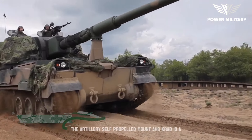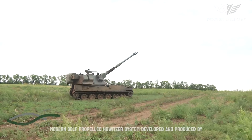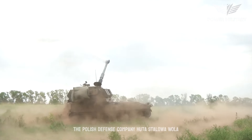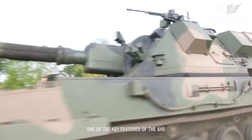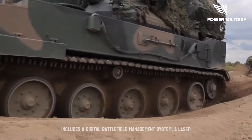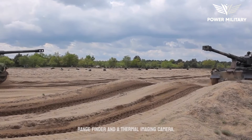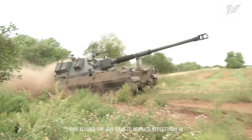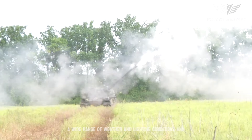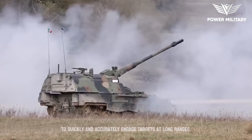The artillery self-propelled mount AHS Crab is a modern self-propelled howitzer system developed and produced by the Polish defense company Huta Stalowa Wola. One of the key features of the AHS Crab is its advanced fire control system, which includes a digital battlefield management system, a laser rangefinder, and a thermal imaging camera. This allows the AHS Crab to operate effectively in a wide range of weather and lighting conditions and to quickly and accurately engage targets at long ranges.